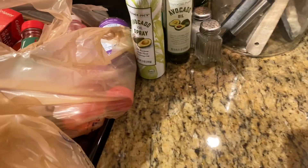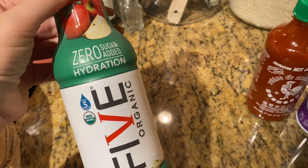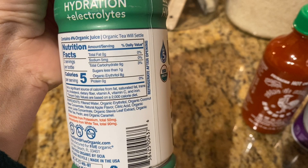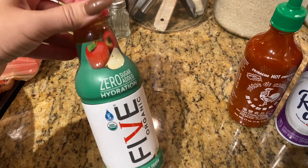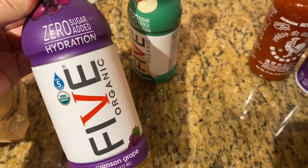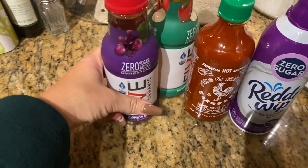I saw these and I was excited to try them. It's Zero Sugar Added Hydration, it's called Five Organic Honeycrisp Apple. And on the back, as you can see, there are carbs in there. But if I'm going to drink something other than water, I grab this one, and then I grab this one, which is the Crimson Grape. So I cannot wait to try those.